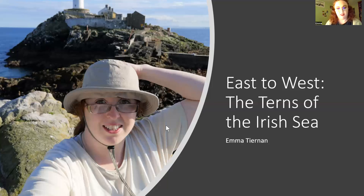This talk I wanted to go through the east to west terns of the Irish Sea, from the east of Ireland to where you guys are over in Wales. This is a picture of me taken from the bill looking over onto the rock. Rockabill is two small islets that make up one island — one is called the rock and the other is called the bill, and hence Rockabill.